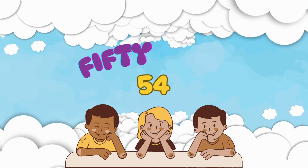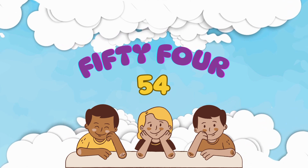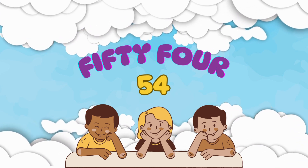Here's number 54. It's spelled F-I-F-T-Y-F-O-U-R. Let's say it together: 54.